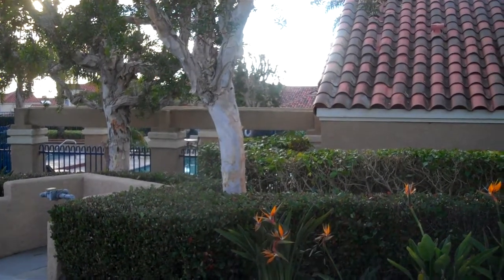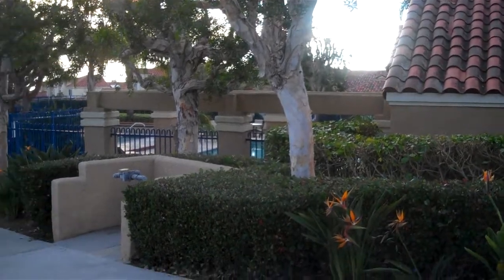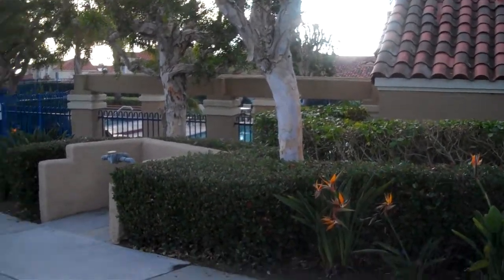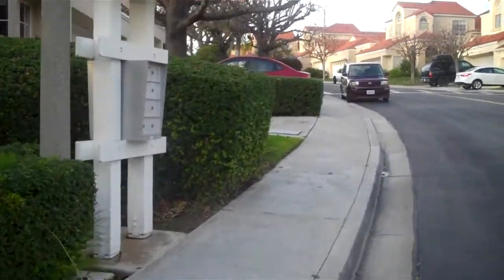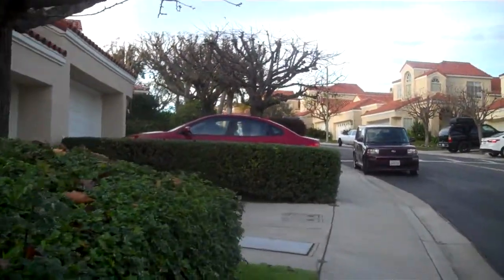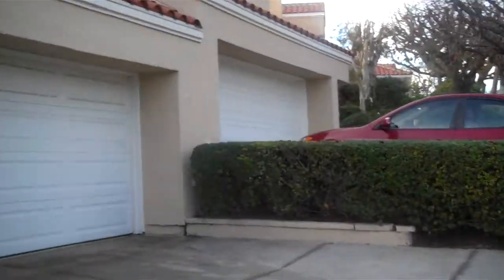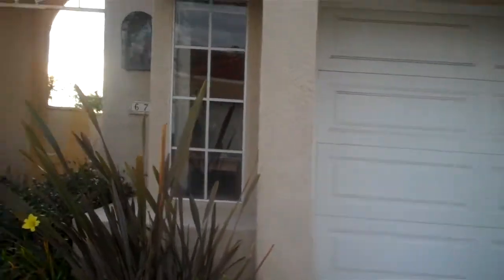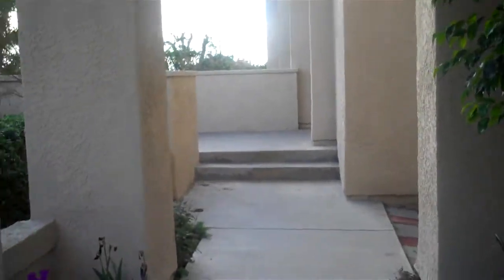We're back at Laguna Sur looking at some of the great condos here. We're right now looking at the second pool area of the community, and right next to it is 67 Marseille. We're going to go on up and take a look at it — it is a three-bedroom, 2,700 square foot model. They've recently put in new flooring and painted it; it has not been upgraded but it's been maintained very nicely.